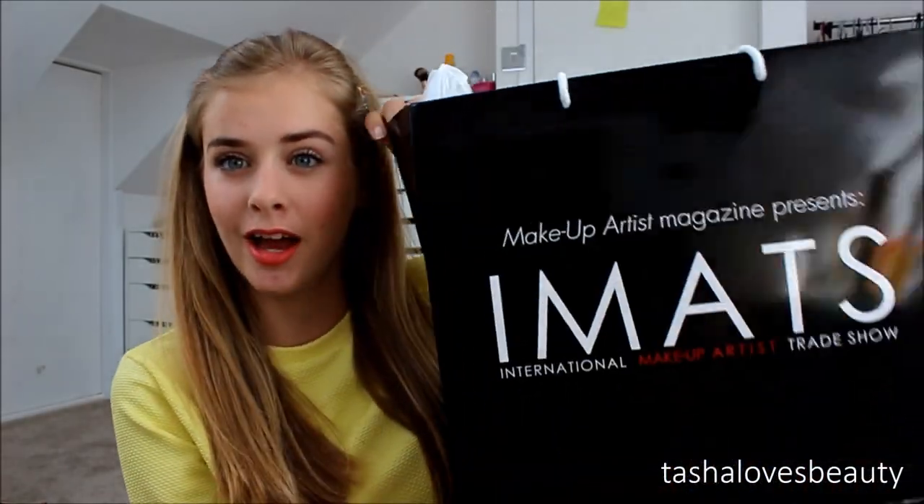Hey guys, today I'm going to be doing my London 2014 iMats haul. I bought quite a lot of stuff when I was there, and then my friend and I went to Shepherds Bush Westfields so we bought stuff there as well. It's kind of a mixture, and I also went shopping the day after. I haven't tried any of the stuff yet, so it's all completely new to me.